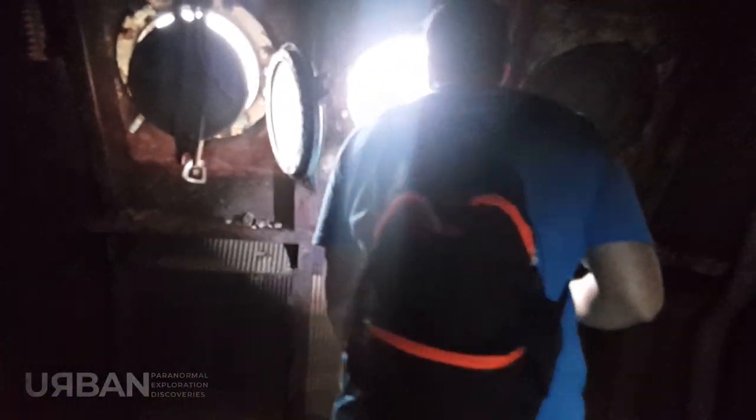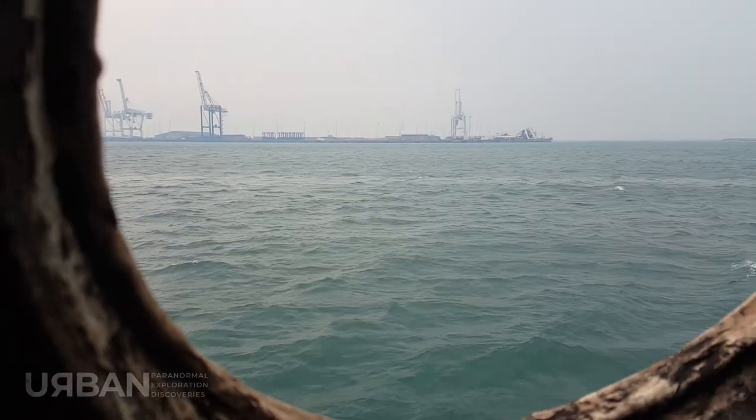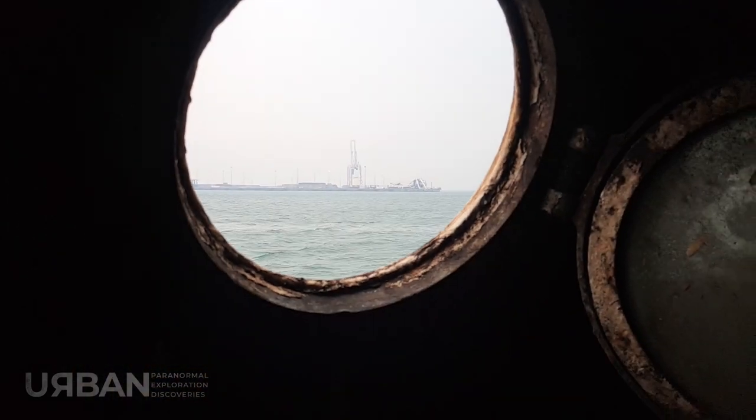So we should be able to see the water through here. There we go. Wow, look how close we are to the water here. That's nice — a few breaths of fresh air through there. This one's open — you can stick your head through there.